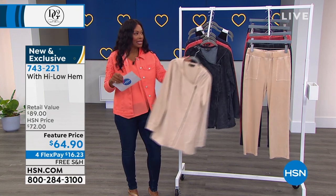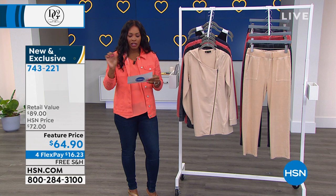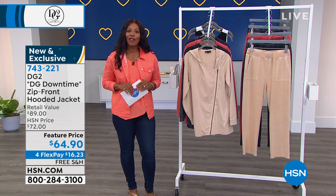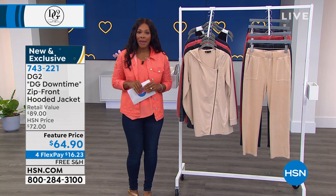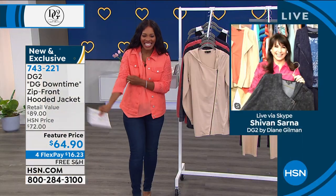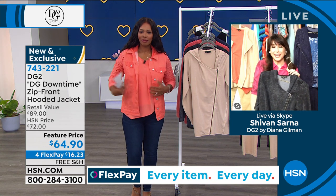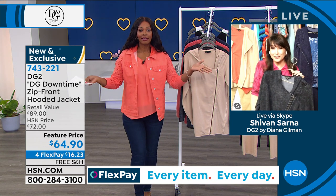Everything in this hour and next hour is free shipping, from extra small to 3X. Now Siobhan Sarna, the brand ambassador and expert when it comes to DG2, is joining us. Hi Siobhan! Hi Tamara, it's so good to see you in that coral. Did you say free shipping on everything in these two hours? Yes, free shipping — we appreciate you!